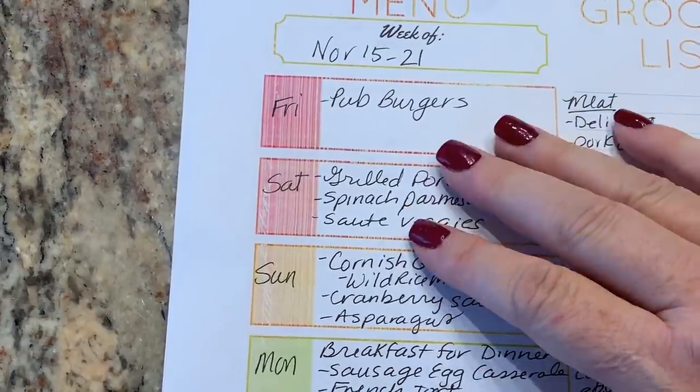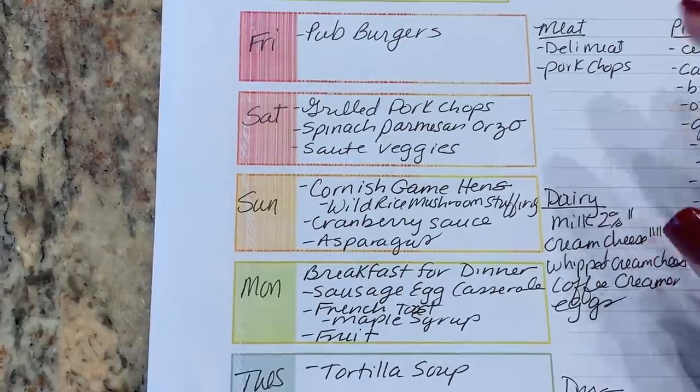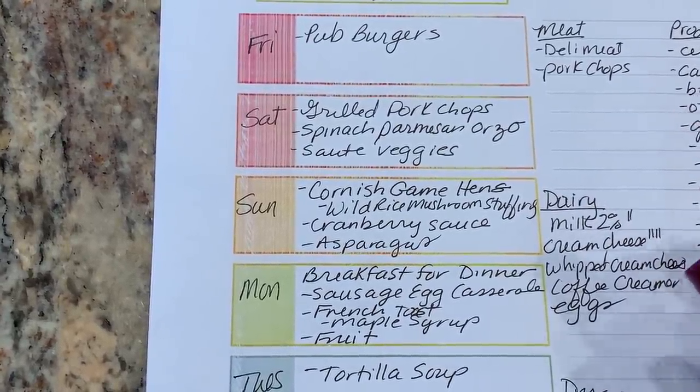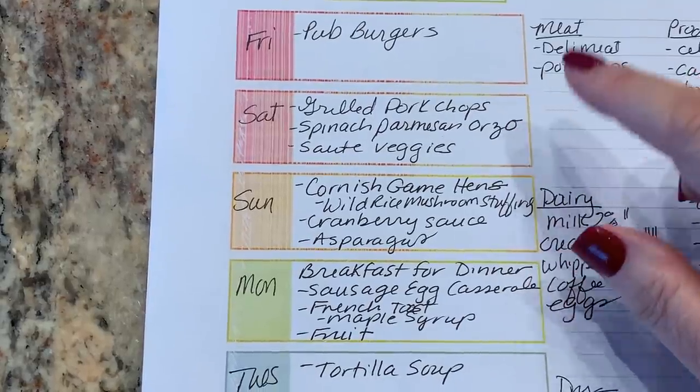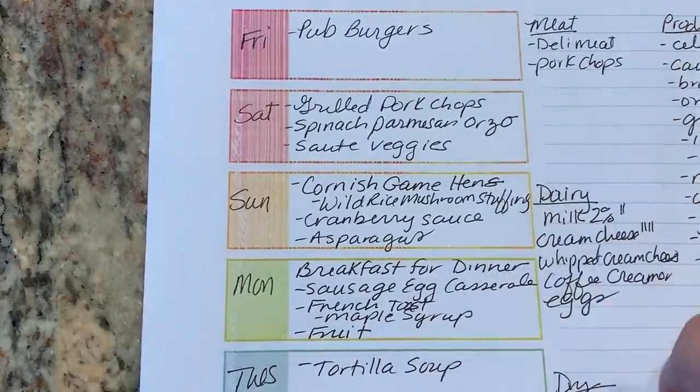Friday night's grill night, we're having pub burgers. Saturday, we're going to grill some pork chops and I'll make some spinach parmesan orzo. It's a delicious recipe — if you haven't tried it, I'd highly recommend it. And just sauté some veggies.